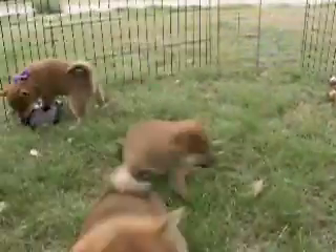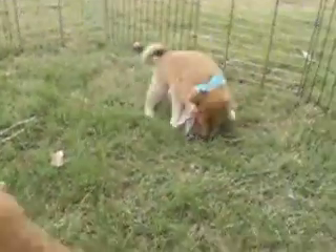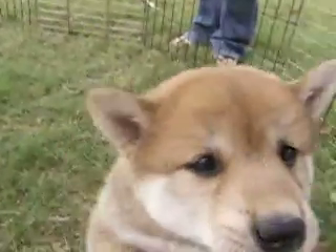Hi, this is kind of windy here in Nebraska today, but we're going to try to take a video of Zara and Kenzie's Littera puppies. They're six and a half weeks old and they're really neat and playful.